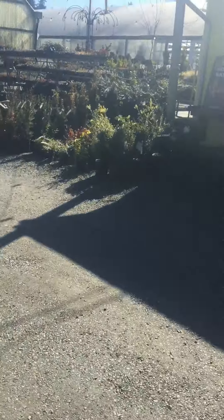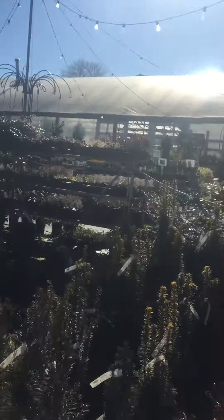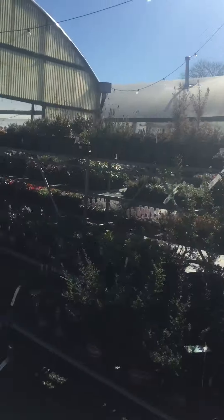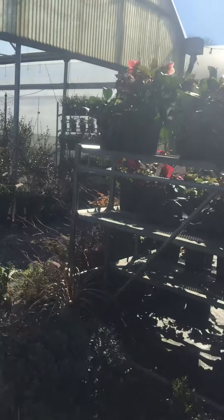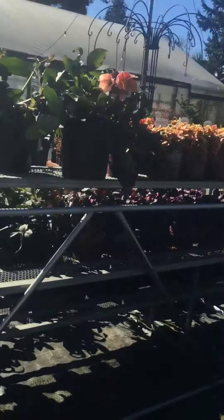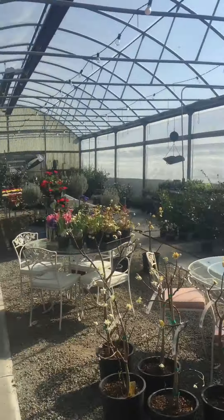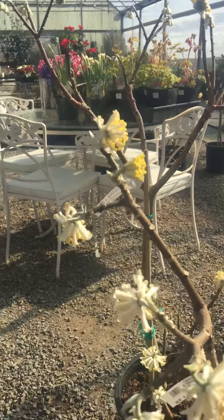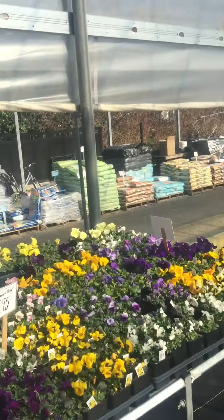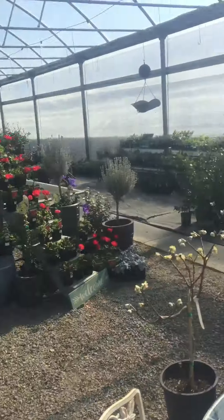I'm gonna just walk real quick through here and show you what a beautiful place this is. It's lovely to have a sunny day in Washington State. You're always hearing about the rain, but when the sun comes out, you can't beat it. The mountains are looking glorious today. We can't see them from here, but I'll post some pictures on Facebook. Look at this greenhouse here — how lovely. I'd love to explore different things and see what I can look for in our area.